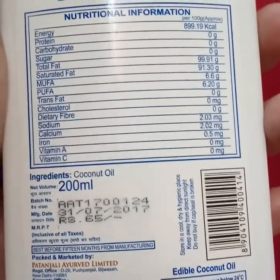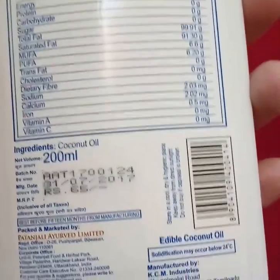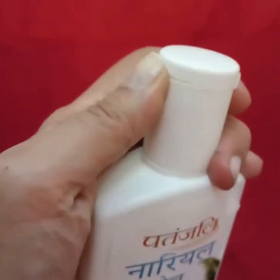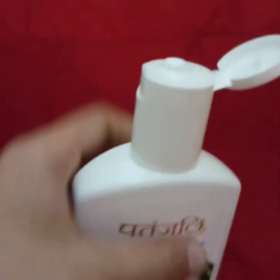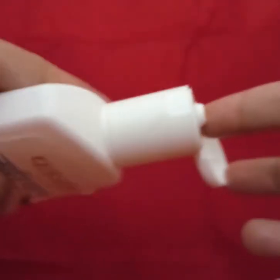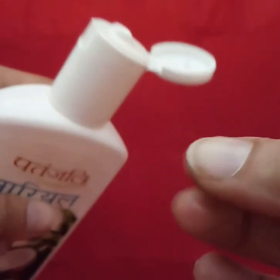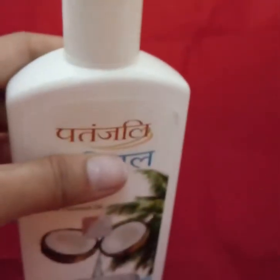In winter you can just warm it up and apply it on your body, hair, or anything. One more thing I'd like to show — it has an easy flip cover. It's in liquid form right now, and the fragrance of this oil is pure coconut, nothing else. As you can see, it's liquid and the smell is very nice.